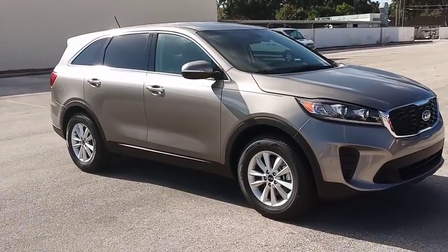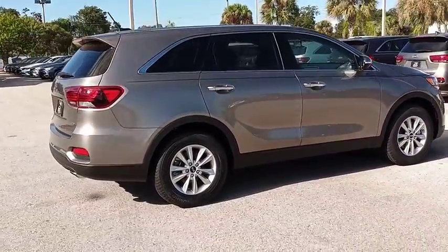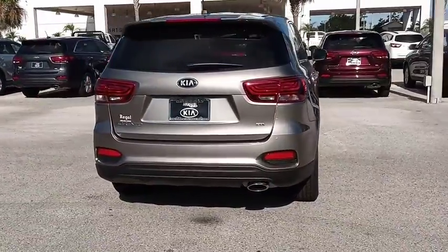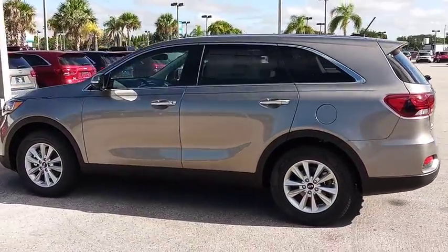Come test drive the 2019 Sorento. The Kia Sorento is a comfortable riding, powerful compact SUV loaded with impressive standard features. Take one look at its stylish, sleek design and you'll want to cross over to a Sorento, and it is priced below $30,000.